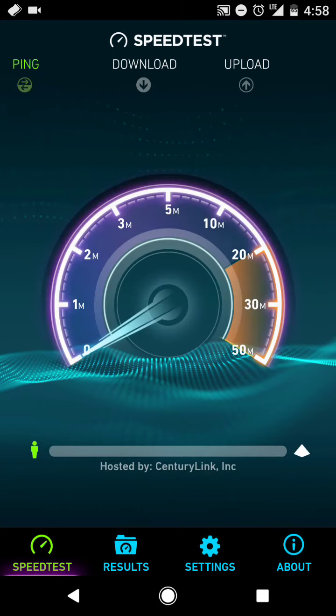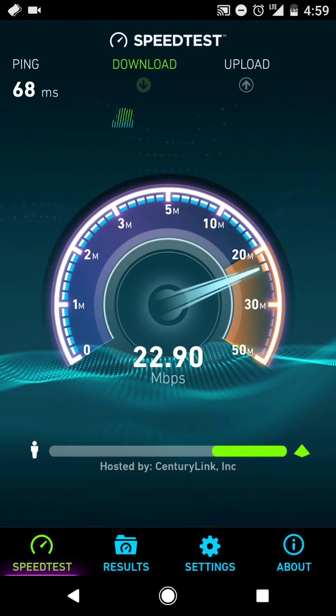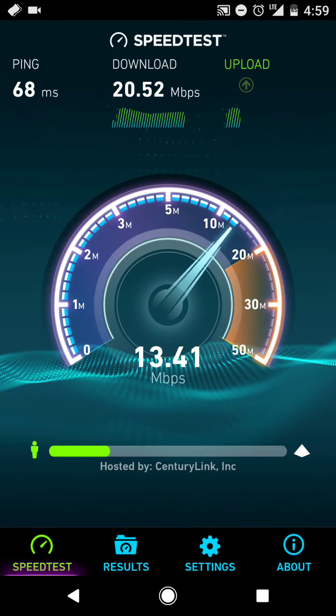The signal is full. You can see the LTE in the upper right-hand corner. I am on Verizon's unlimited data plan and I have not exceeded the 22 gigabyte allotment for the throttling threshold.